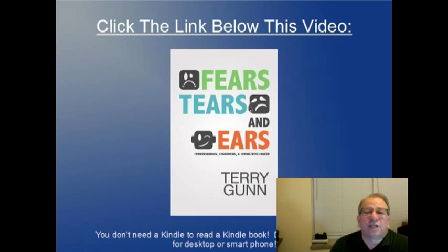I've written a book called Fears, Tears, and Ears. You need to read my book and learn a lot about this stuff — how to take care of yourself and how to talk to doctors and what to expect. You can save a lot of heartache and grief if you'll go get the book. There's a link below this video. Go pick it up — it's an Amazon book. You don't have to have a Kindle to read a Kindle book. You can read it on your desktop computer or your cell phone. Whatever you do, pick it up. Help yourself. Save some heartache for you or somebody you love. Read Fears, Tears, and Ears. Do it today.